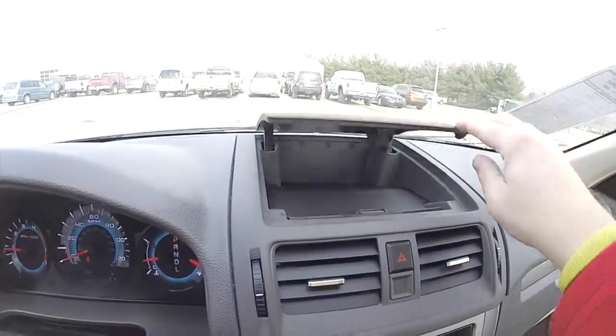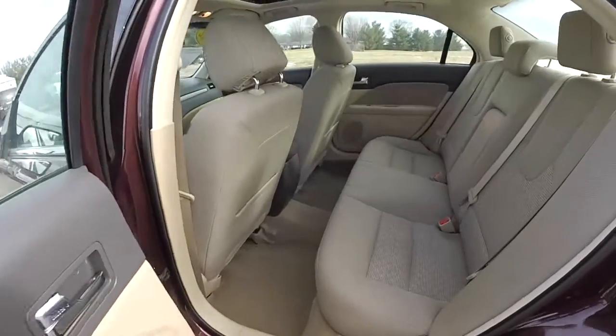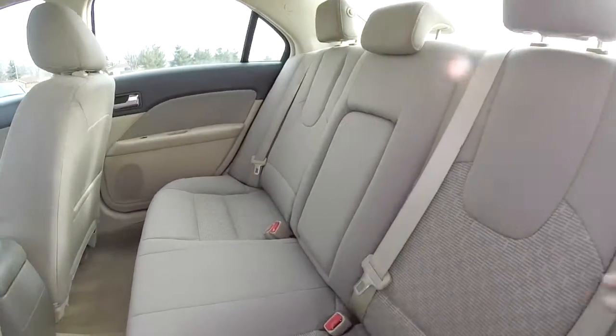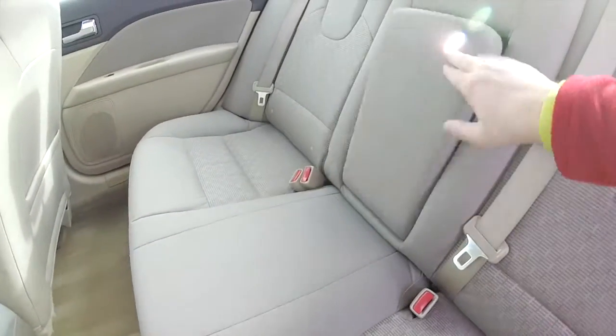There's also dash top storage. Taking a look at the rear seat, it seats three across with adjustable head restraints in all three passenger seating areas. It does have a 60/40 split folding bench and a full-down center armrest with integrated cupholders.